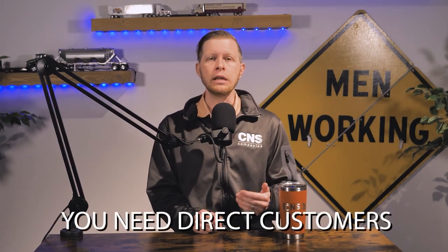No matter the size of your fleet, if you want to make good money, you need direct customers. But how do you do this? We will cover four main tips.